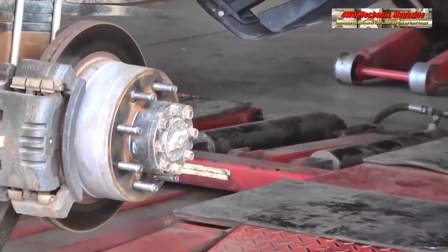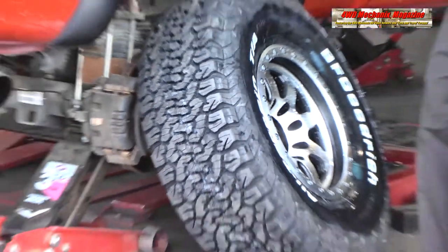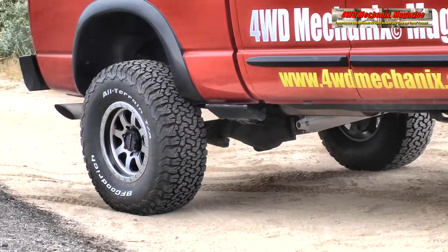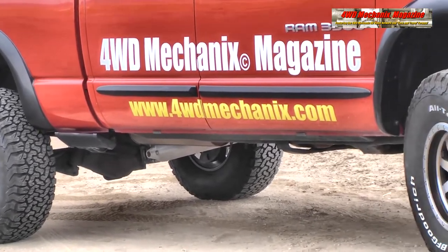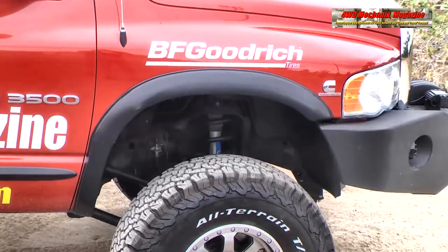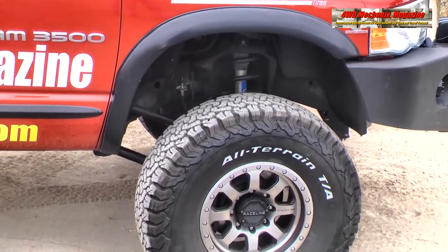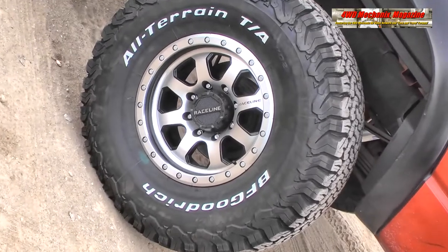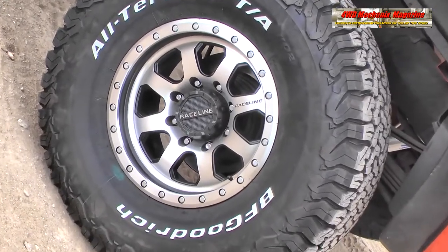These wheels come with an attractive chrome center cap. For our application, with a full-floating rear axle and extended hub flanges, we needed to substitute the deeper Raceline Center Caps, part number CPR-B-5150, for a highly attractive fit and finish.